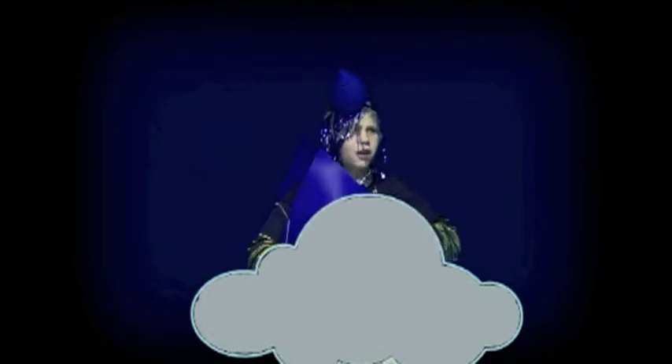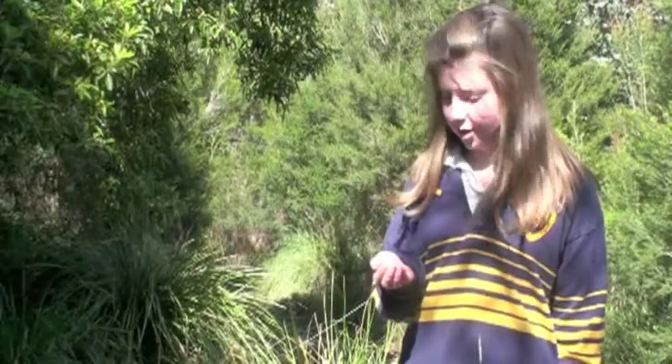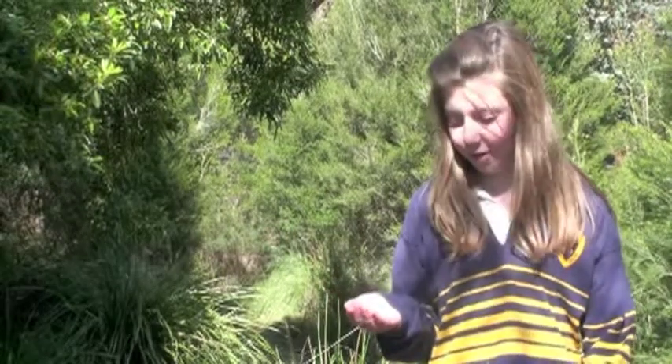Oh, getting cold all of a sudden and dark. Oh no, I think I'm falling! Oh wait, be careful! Do you know who I am? I'm a very important raindrop. Do you know where I've landed? You've just landed in Bentley West Primary School. Primary school, you say?